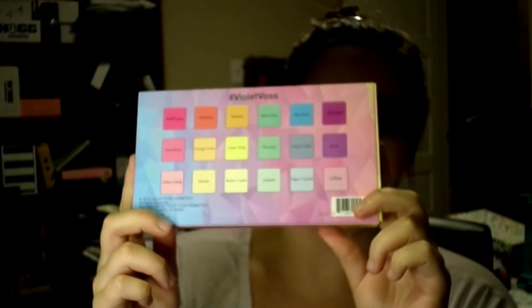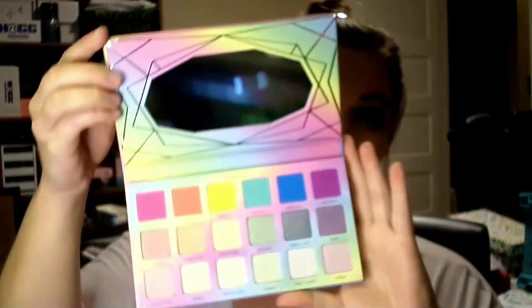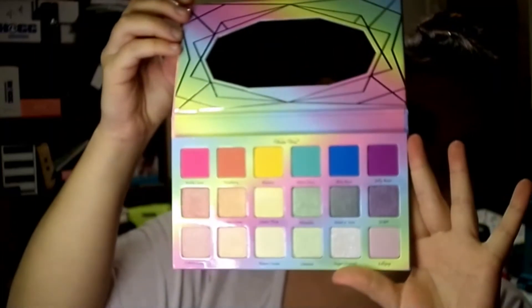I actually ended up canceling one of my boxes before the first and signed back up specifically to get a free gift that they had with one of their boxes. If you're new, or you cancel before the first and subscribe again, you can use one of their codes to end up getting one of their new free gifts. I just really, really wanted this palette. It's the Sugar Crystals by Violet Voss, and you can't tell me that this is not absolutely adorable and really, really pretty. This retails for $48.